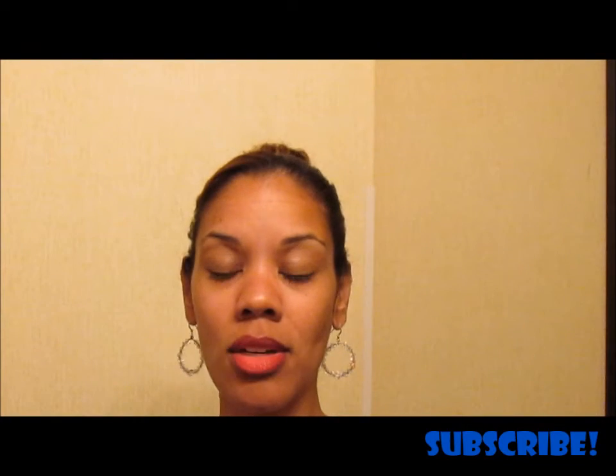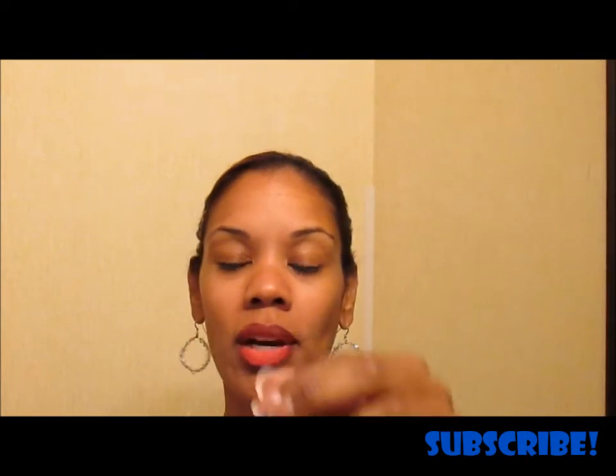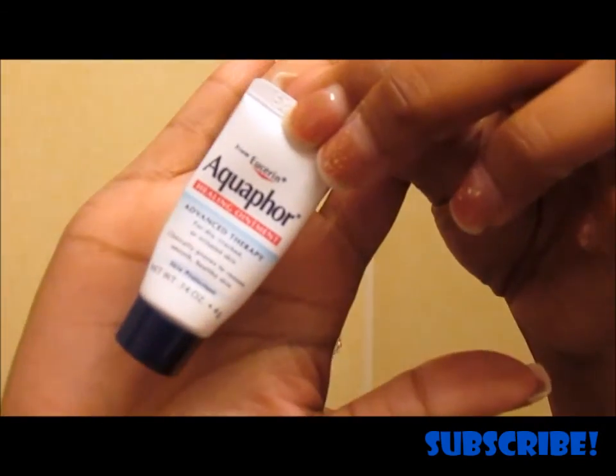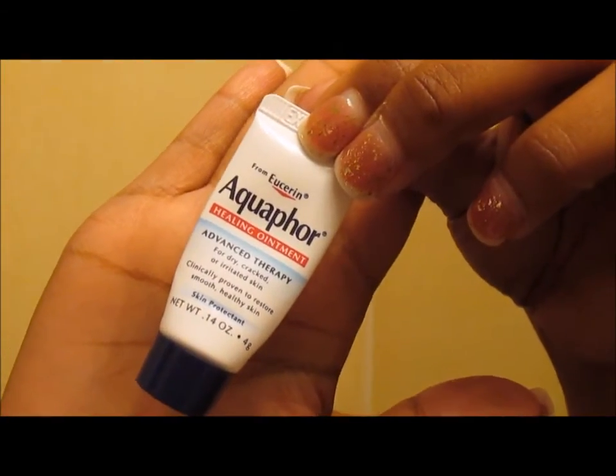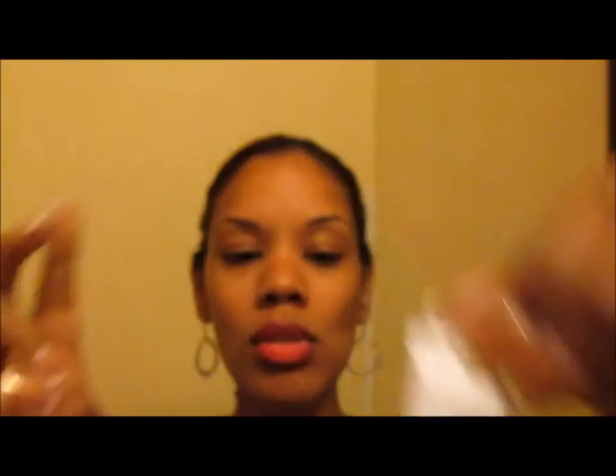You'll see this in every empties — it could also be in every favorites — but it's the Aquaphor Healing Ointment Advanced Therapy. I use this on my lips. I also sometimes put it around the cuticles on my thumbs, especially because I tend to pick at them, and I shouldn't.